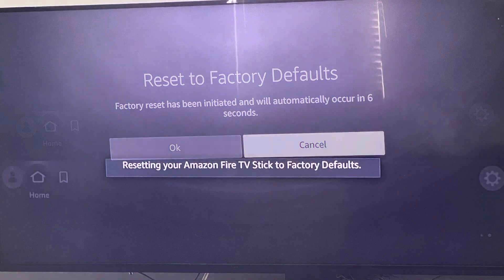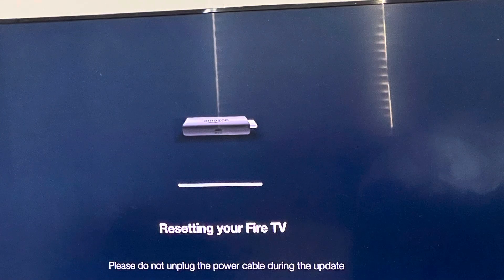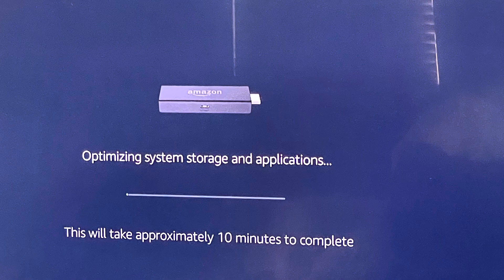It'll prompt you to a screen — press OK. Then you will see a screen where it's loading and resetting your Fire TV. Then you'll see another screen where it's loading for a few minutes.